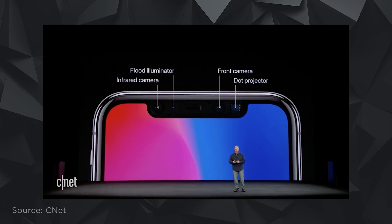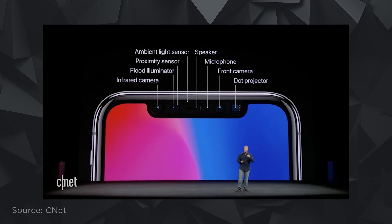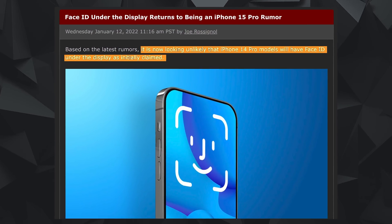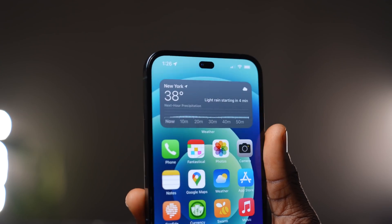This is because of Face ID and all the sensors under the camera. The under-display Face ID detection may not likely come this year or even next year. I'd like to know your thoughts — which design do you think will come on the iPhone 14 Pro? Will we get a regular notch or a pill-shaped cutout? Let me know in the comments below.